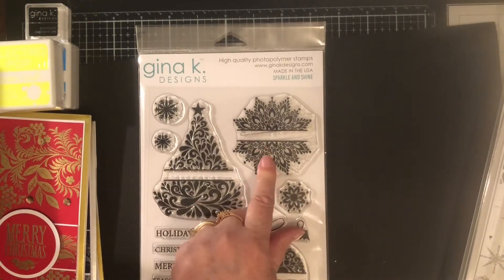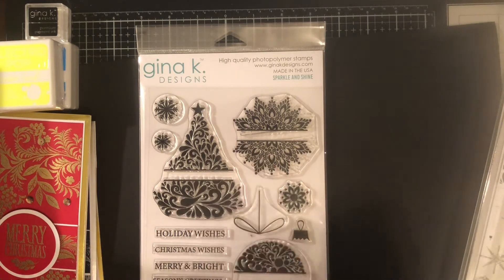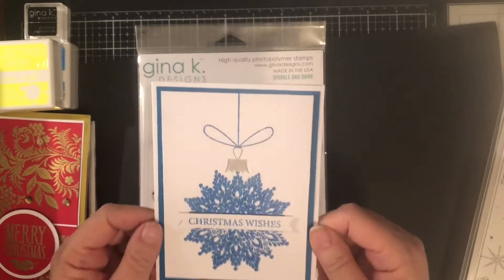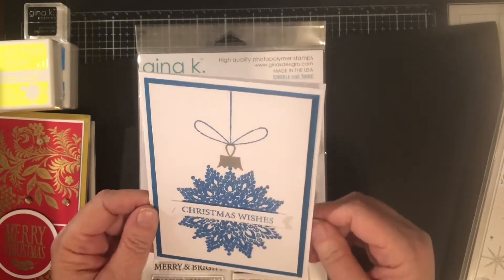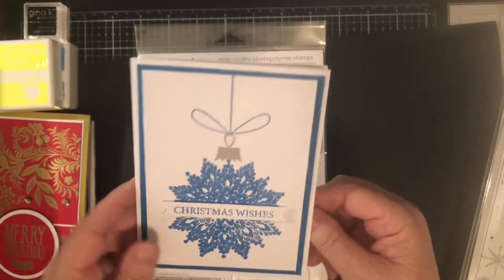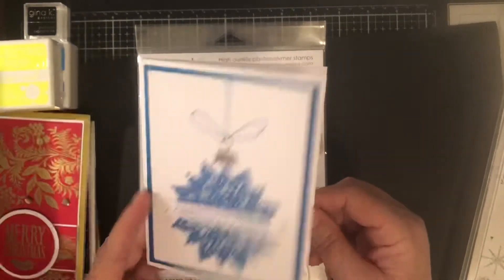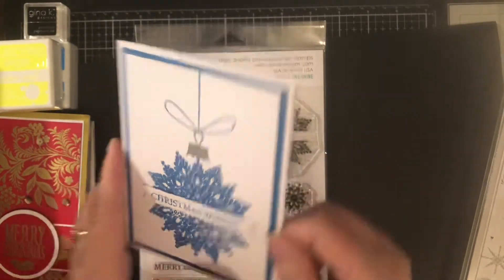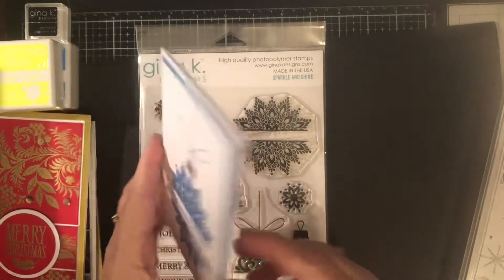I also made one card using the snowflake stamp set — it's definitely clean and simple but I love it. It's supposed to look like a Christmas ornament. Isn't that pretty? Simpler the better for me. I didn't put anything inside yet because I don't know what I want to do yet. And this was the last card I made — all of them have my little sticker on the back.